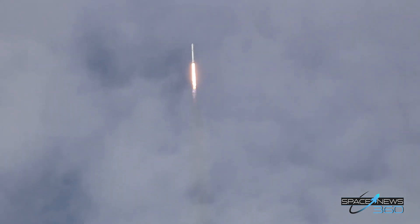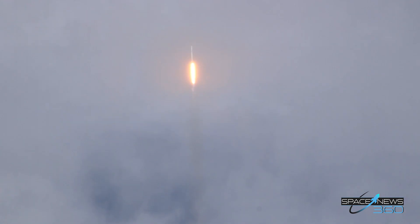Falcon is on target for its rendezvous with the International Space Station. One minute into flight, Falcon 9 is going transonic at this time, standing by for maximum dynamic pressure.